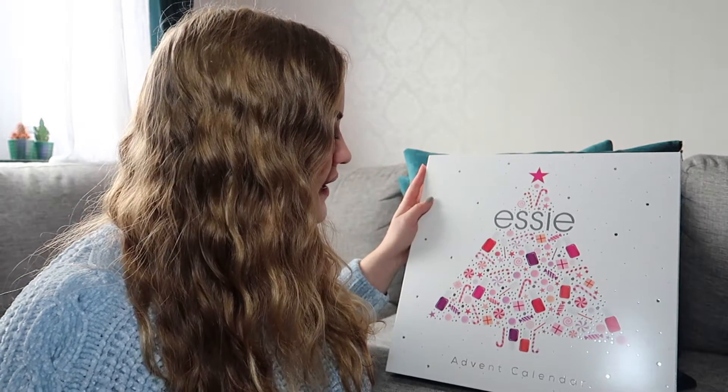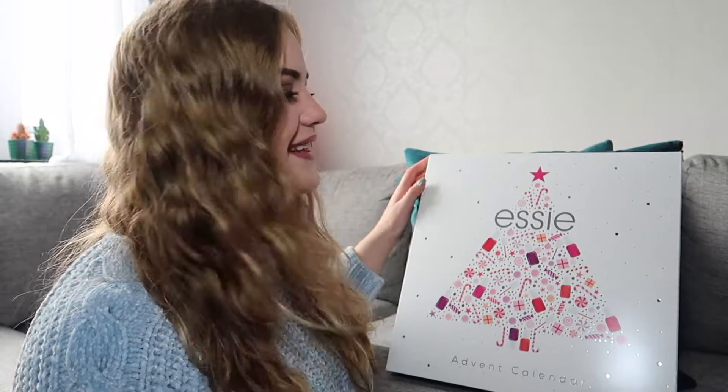Hello everyone! Today we're opening another advent calendar — this is the Essie advent calendar for 2018. This one retails for about 800 Swedish crowns and about 90 US dollars. Essie is a nail polish brand, which I'm sure you're aware of. Let's get into it.